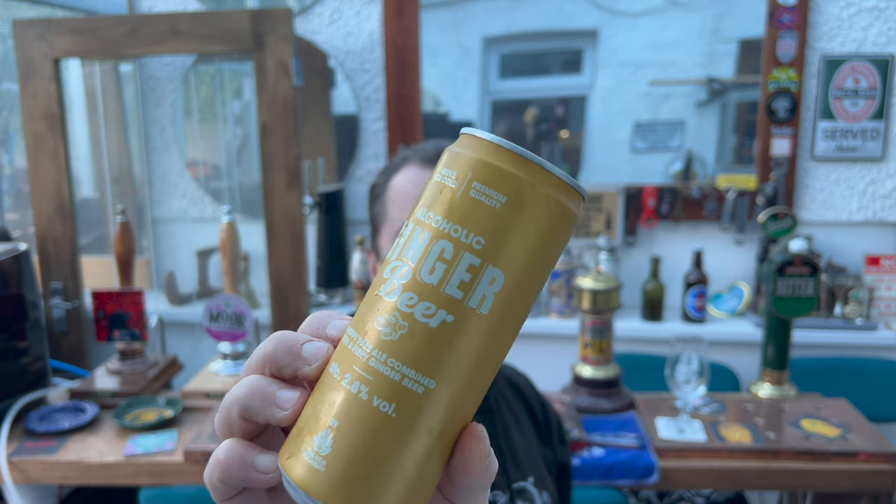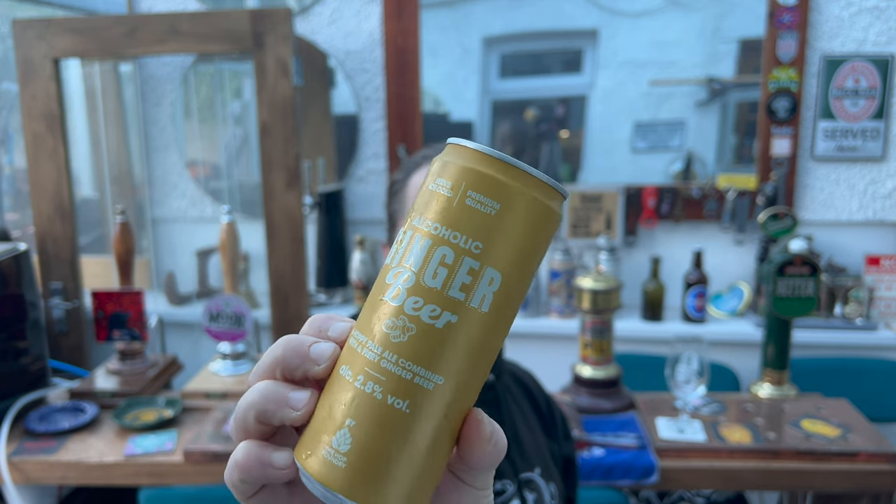It's beer and food o'clock on Real Ale Craft Beer. I've got two fiery things to show you today from Aldi — we've got an alcoholic ginger beer at 2.8 ABV. This is a ginger beer shandy, it's a relatively new kind of range from Aldi.